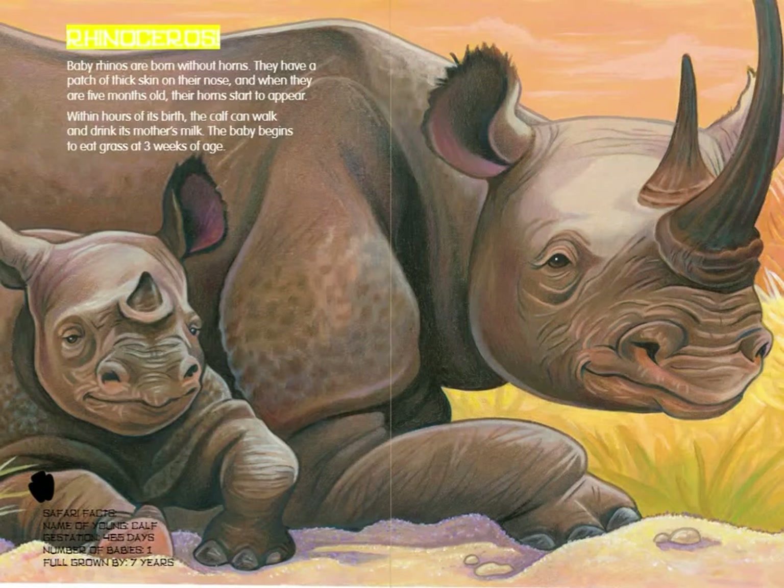Rhinoceros. Baby rhinos are born without horns. They have a patch of thick skin on their nose, and when they are 5 months old, their horns start to appear. Within hours of its birth, the calf can walk and drink its mother's milk. The baby begins to eat grass at 3 weeks of age. Rhinoceros Safari Facts: Name of young — Calf. Gestation — 465 days. Number of babies — 1. Full grown by 7 years.